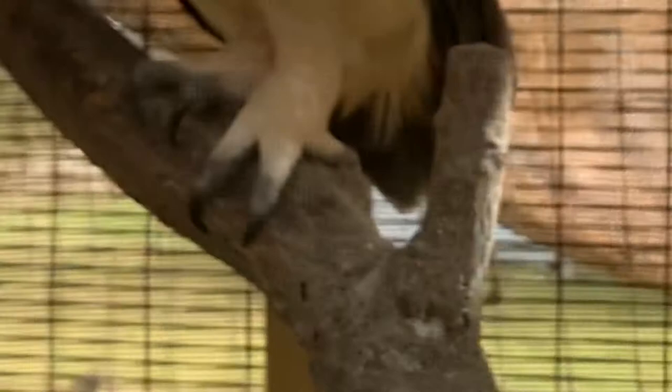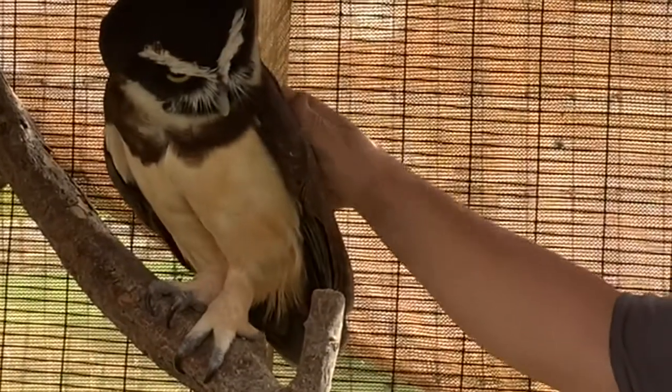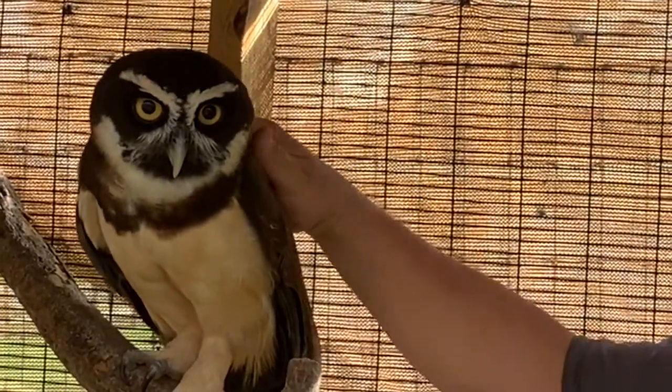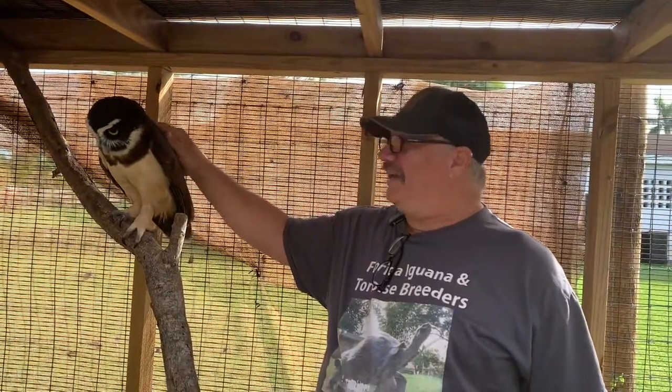I'm actually afraid to just walk over here. I never touched an owl before. Wow, amazing! Oh, it looked like it was going to bite me. Has she ever bitten anybody? She might go a little bit here and there, but nothing really bad.